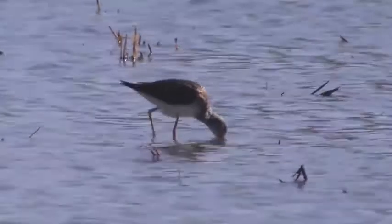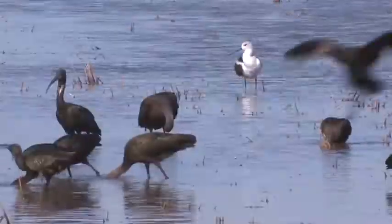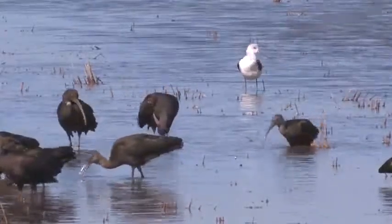Waterbirds need water to give them access to a lot of their food resources. Shorebirds, in particular, eat a lot of the aquatic invertebrates that grow in the water. And so by knowing where the water is, we can really maximize the value of the restoration and conservation we do for waterbirds in the Central Valley.